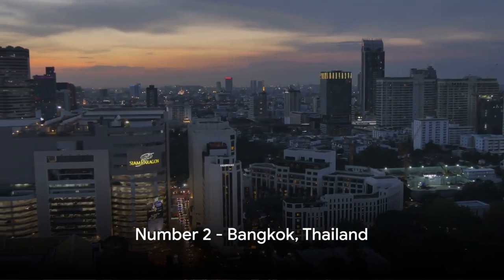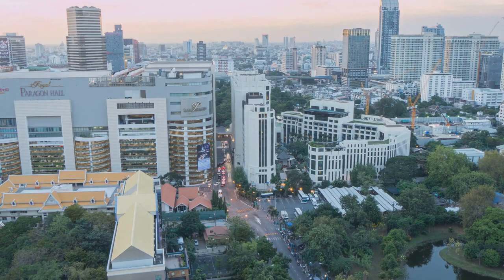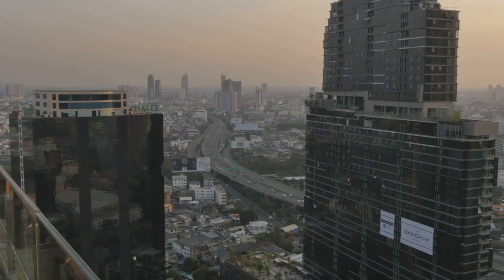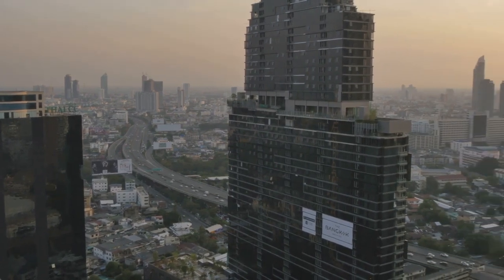Just missing the top spot at number two, we have the captivating skyline of Bangkok, Thailand. Standout sights include the towering Baiyoke Tower 2, the country's tallest building. Bangkok, with its mix of traditional and modern architecture, presents a skyline that is truly Thai at heart.